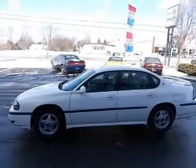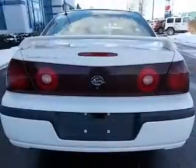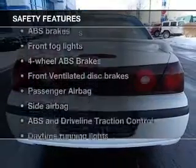Keyless entry, leather seats, power door locks, power windows, cruise control, an AM-FM stereo, power mirrors. And for your peace of mind, the following safety equipment is included.